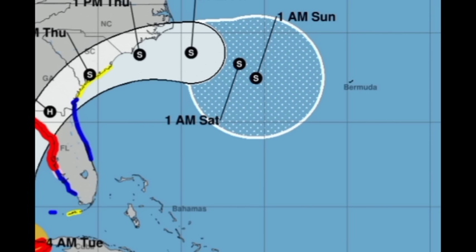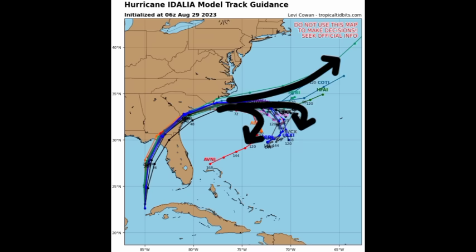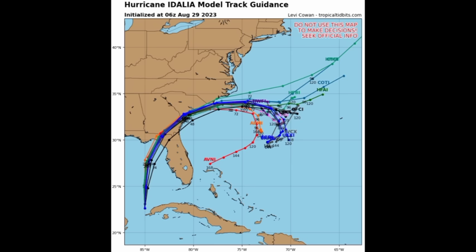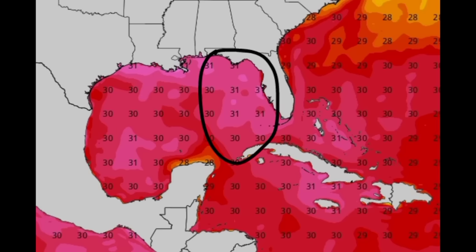Some models want to curve Idalia back in and potentially make a second landfall in Florida. Looking at the model track guidance, the tracks are very tight for the next couple of days, indicating good consensus. Beyond that, there is uncertainty about the latter part of this week. The sea surface temperatures in the eastern Gulf of Mexico are extremely warm, with pink shades showing. It does not take long for a storm to jump in category — Franklin went from 115 mph to 145 mph in about four hours, demonstrating how quickly rapid intensification can take place.